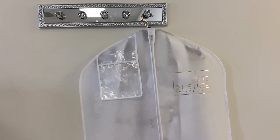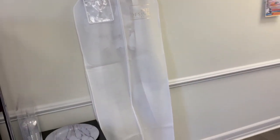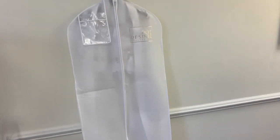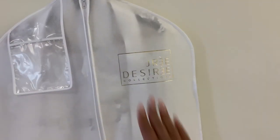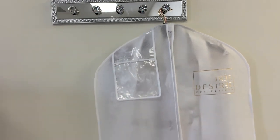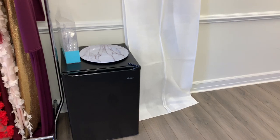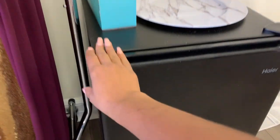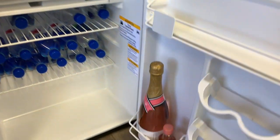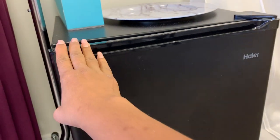Here I have my clients' garments. I have the garment bag here — my custom garment bag with my brand's logo. Below it I have my little mini fridge, which has mostly just water. I do have some little mini bottles of water. I always offer a glass of water when clients come in.